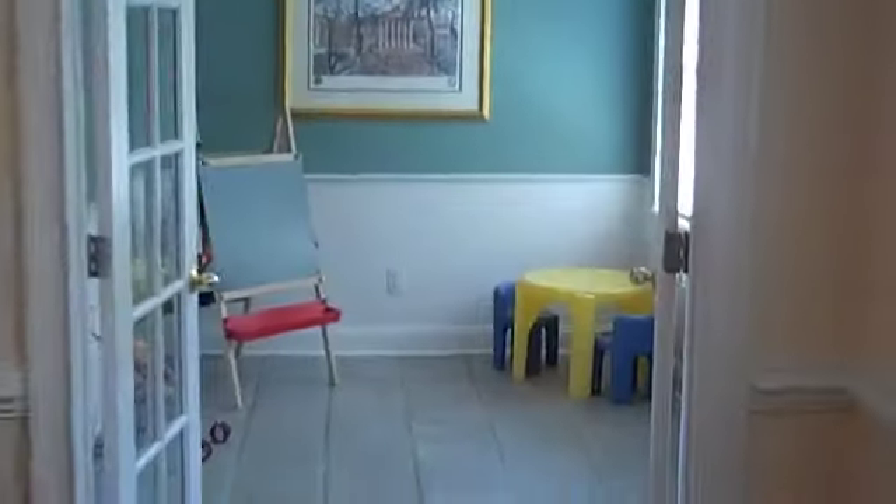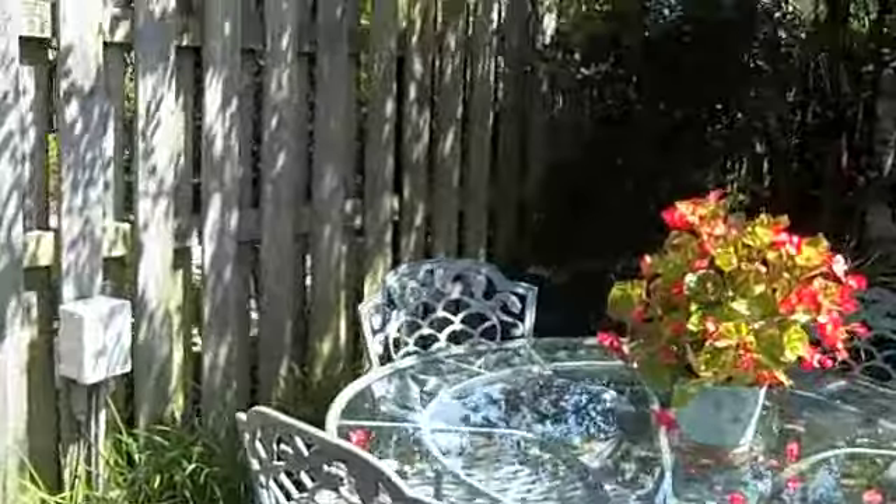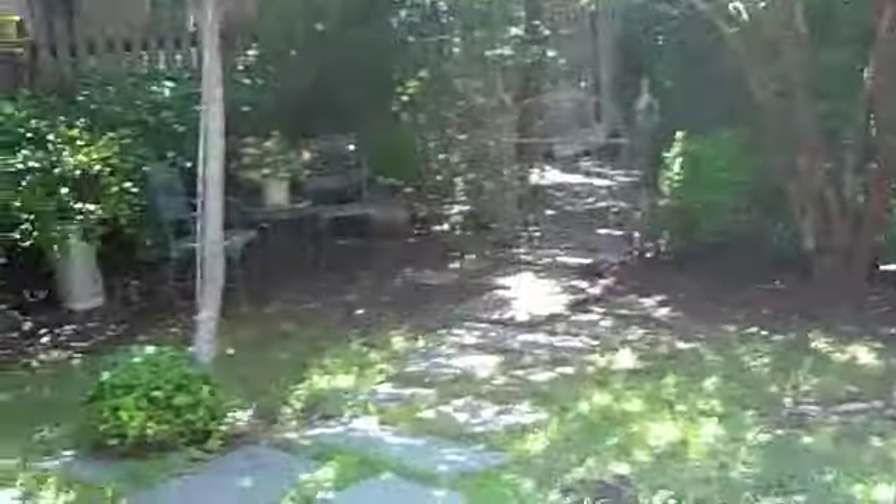We'll continue through to the sunroom, which makes an awesome playroom — a nice place to relax. We're going to go outside to the courtyard, which is completely private. Lush, serene, natural, and beautiful. What a perfect place to relax.